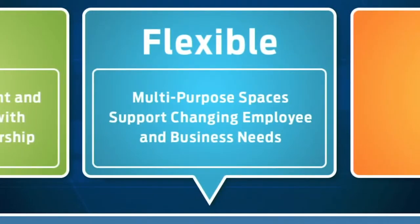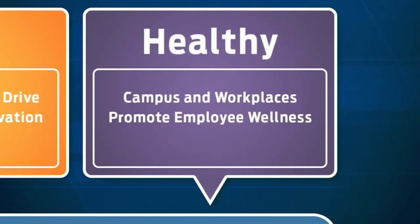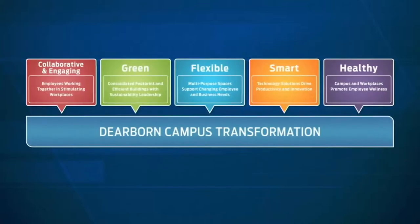Flexibility is also key, with multi-purpose workspaces that support the changing needs of our employees and business. The workspaces must be smart, with technology solutions that drive productivity and innovation. And finally, healthy — with a campus and workplaces that promote employee wellness. This is the vision driving us.